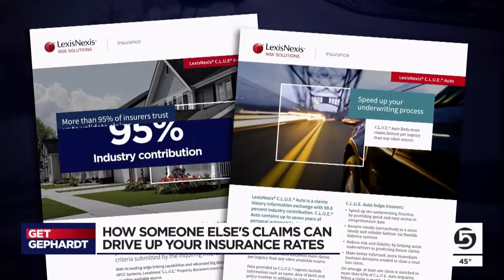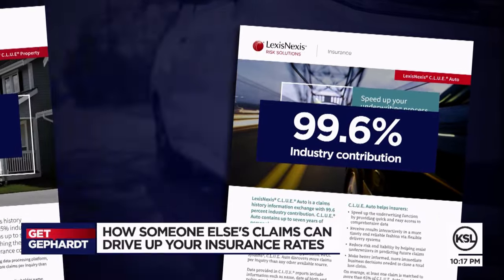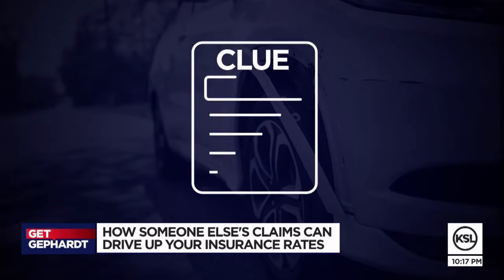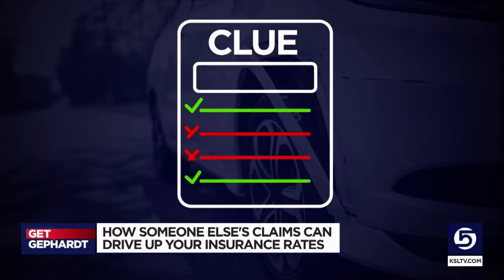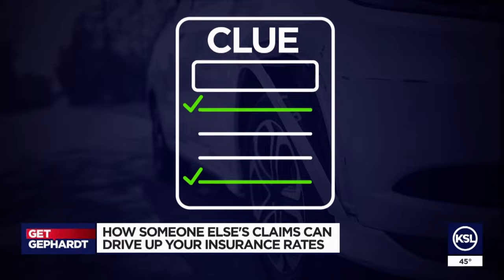The overwhelming majority of insurance companies use CLUE reports. According to CLUE's owner LexisNexis, car owners, homeowners, and renters can pull their own CLUE report for free once a year, just like a credit report. You can dispute errors, and if LexisNexis investigates and agrees — or if they cannot verify those claims — they'll have to update or wipe out those errors.